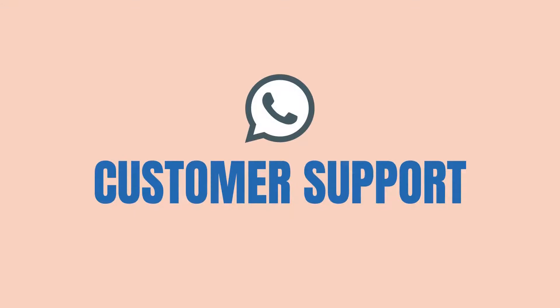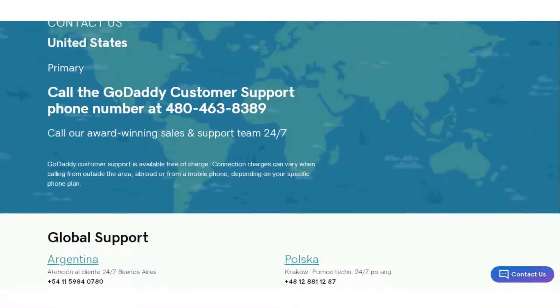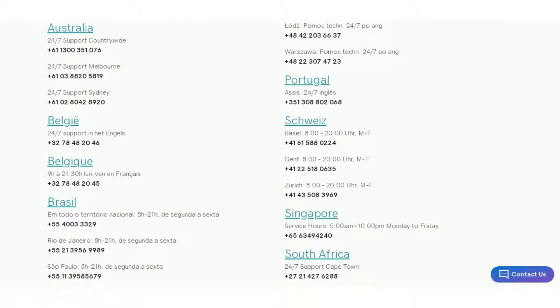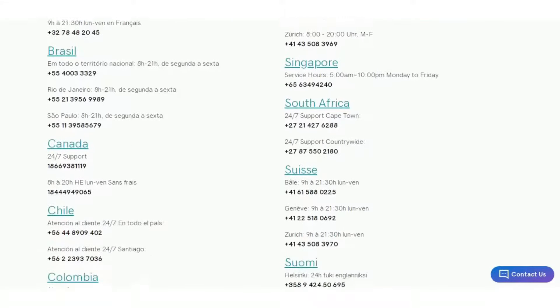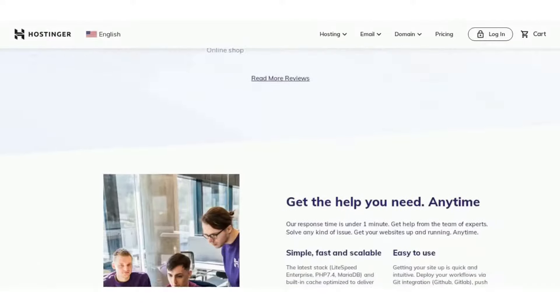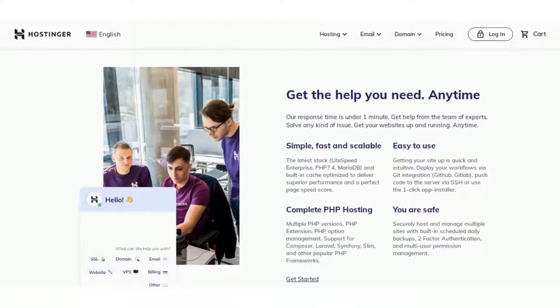Next we will have a look at the customer support. GoDaddy offers phone, chat and email support. Their live chat support is excellent with a great network of international phone support provided in a number of languages. Hostinger is known to provide good support as they help you around the clock. It offers phone, chat and email support, and also offers premium support for additional pricing if needed.